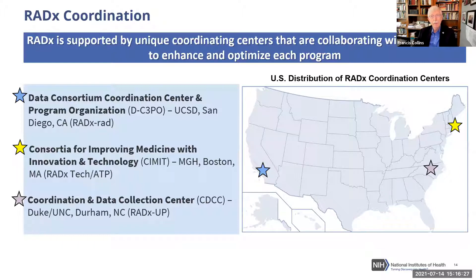For all this to work, it must be coordinated, so we are determined to invest in three different centers. There is a data consortium coordination center at UC San Diego, the Consortium for Improving Medicine with Innovation and Technology (SUMMIT) which is a major part of RADx Tech and RADx ATP, and the Coordination and Data Collection Center (CDCC) at Duke-UNC and Durham.